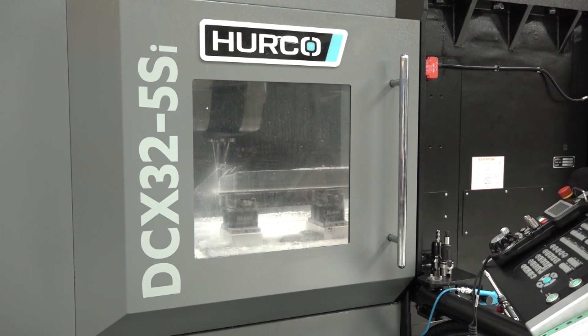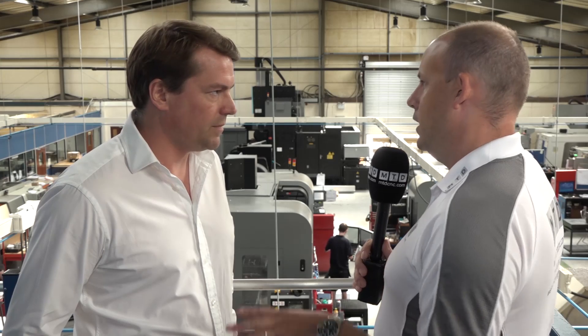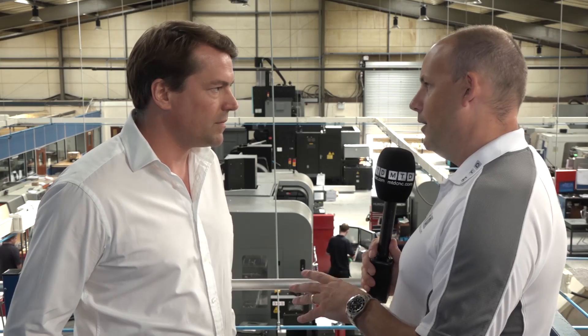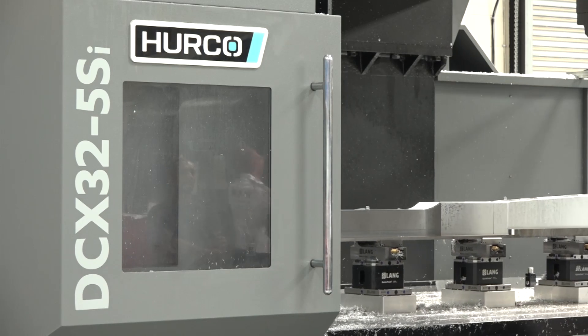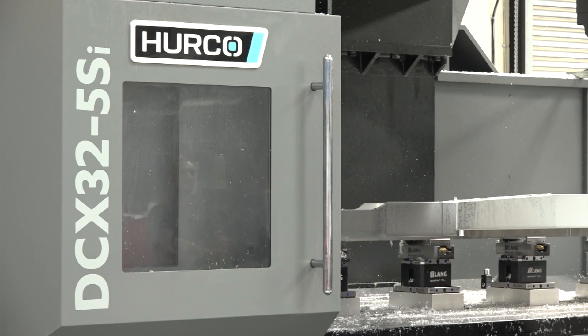We've looked at a few of the double column machines like this from Herco but they tend to have just been the three-axis versions. You've not taken this investment lightly — you've gone for a full five-axis solution. Why was that? As I said, it gives us that competitive edge, especially with the type of work coming from the likes of Airbus — more complex, high-value pieces of work where the tolerances are particularly tight. That gives us the ability to machine and deliver to what the customer wants.